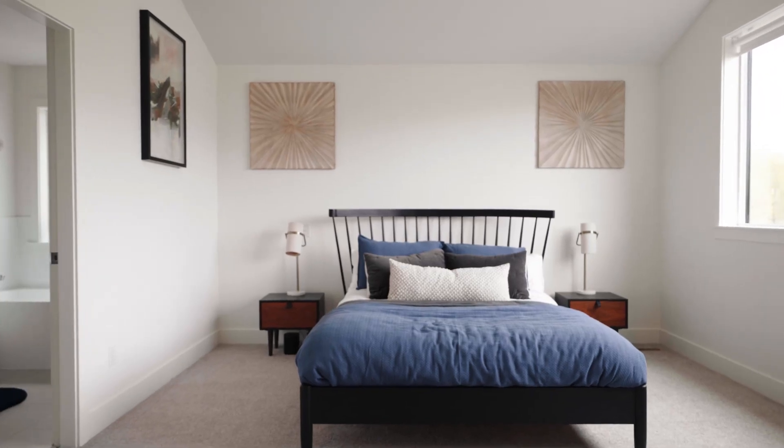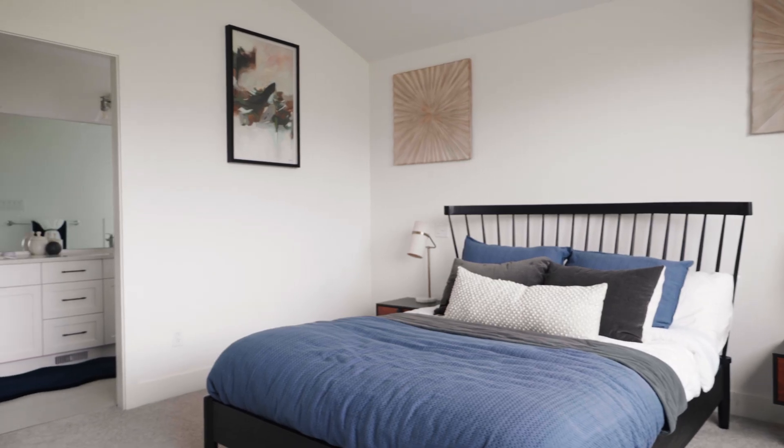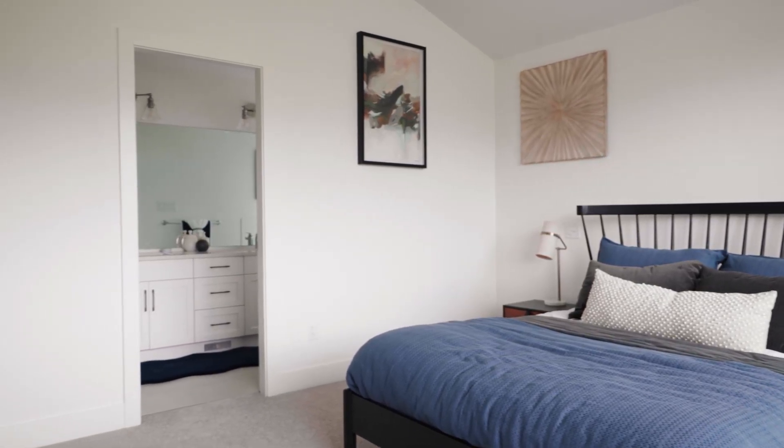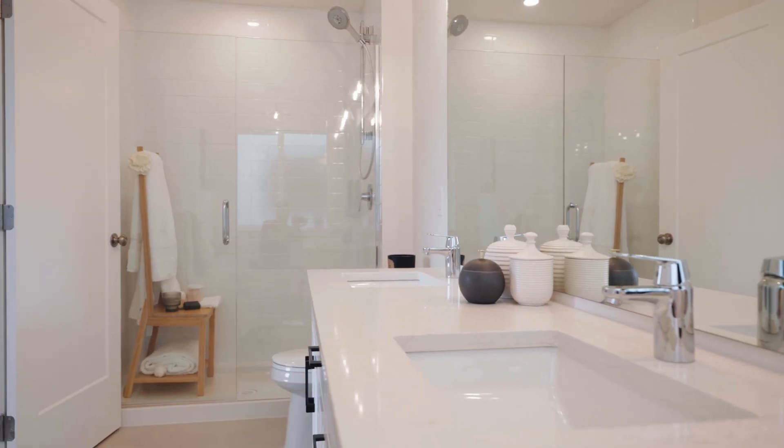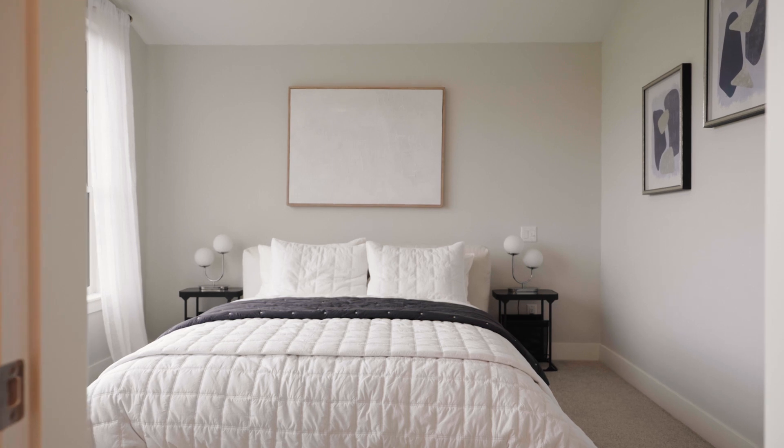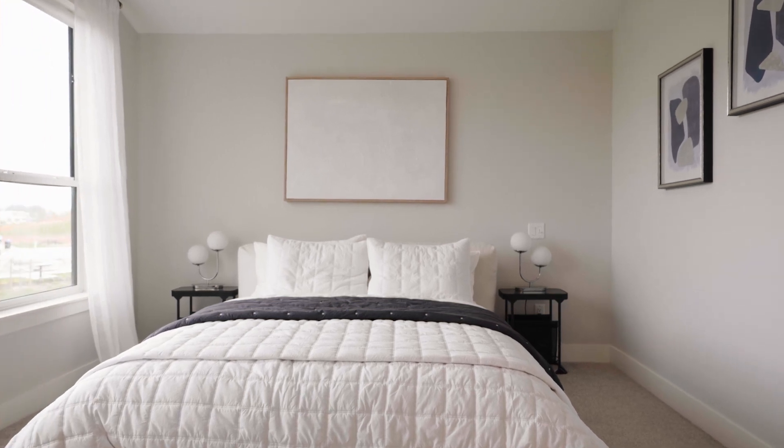On the top floor we have the second bedroom and the primary suite. This suite features vaulted ceilings, a large walk-in closet, and a beautiful ensuite with double sinks and a freestanding tub — with direct access to the trail, this home cannot be beat.